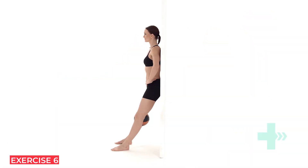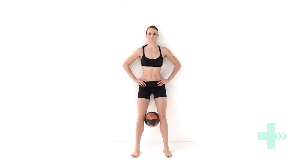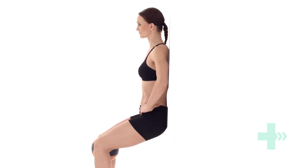Lean up against the wall and place the ball between your knees. Walk your feet forwards, keeping your back and buttocks on the wall. Squeeze the ball between your knees as hard as you can as you slide down the wall into a squat. Return to the starting position, keeping the pressure on the ball.